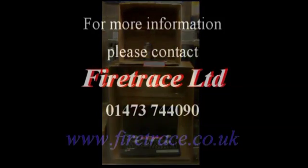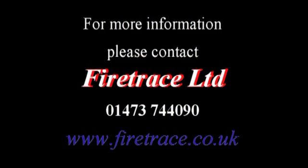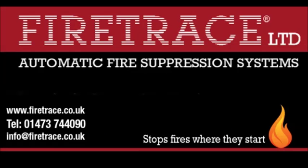Novec 1230 fire suppression systems are the ideal choice for protecting small electrical equipment in occupied areas.